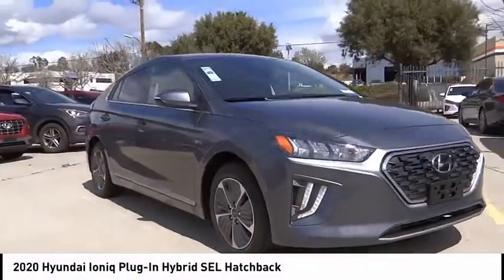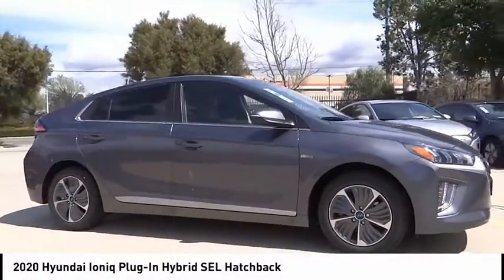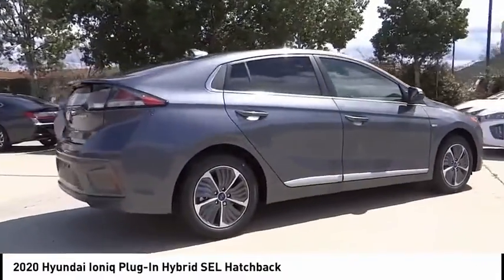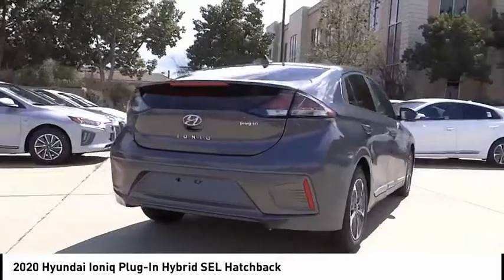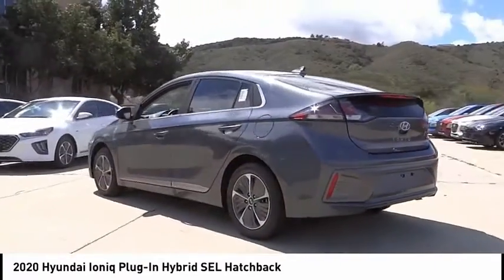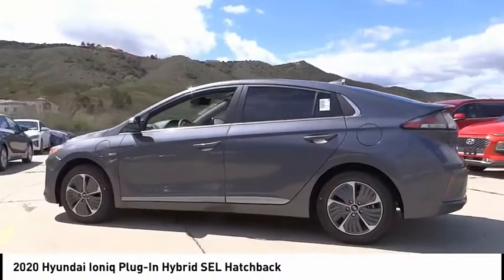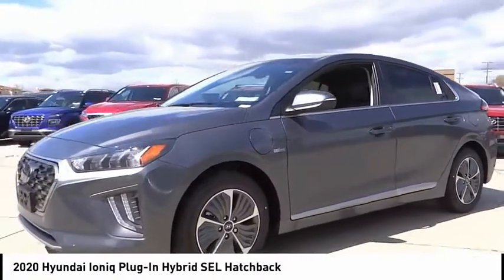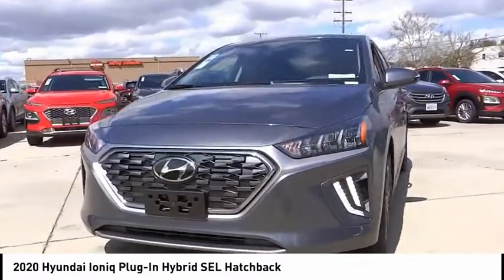Stop by and take a look at the 2020 Hyundai Ioniq plug-in hybrid. The sleek-looking Hyundai Ioniq plug-in hybrid offers a nice quiet ride while providing ample comfort. The Ioniq was built with efficiency in mind, but it will still give you a sporty driving experience. This vehicle has less than 100 miles.